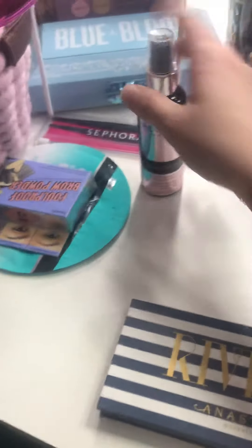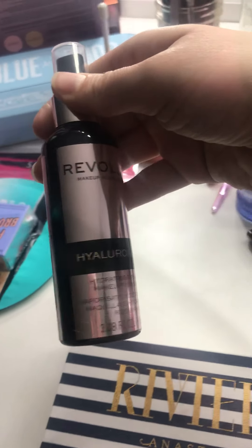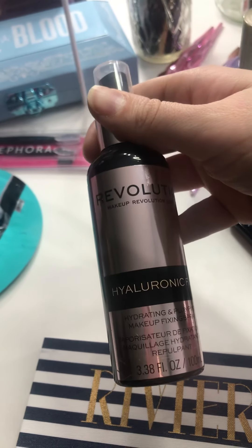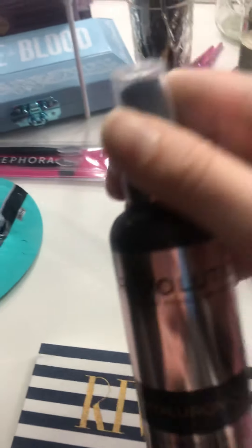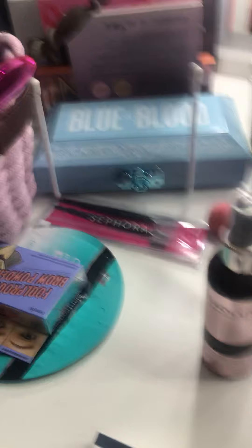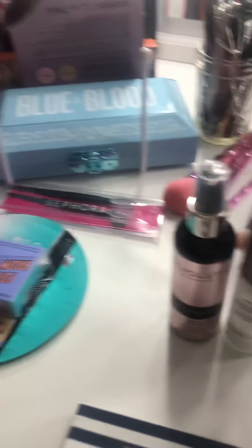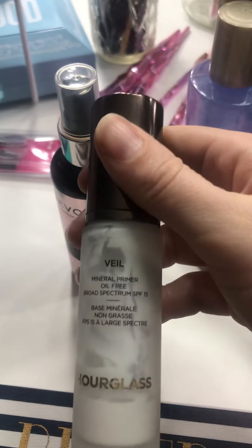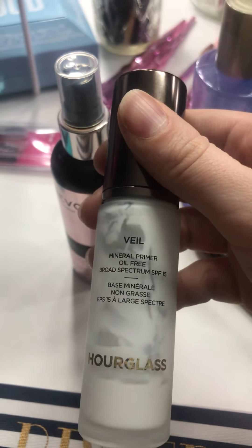I've got my spray from Revolution as well — the Hyaluronic Fix It. It's wonderful for dry skin and keeps your makeup from moving all day. Everybody asks me how I keep my makeup from creasing — well, an amazing primer before, like the Hourglass primer, and spray afterwards.